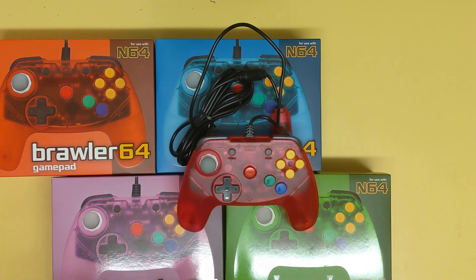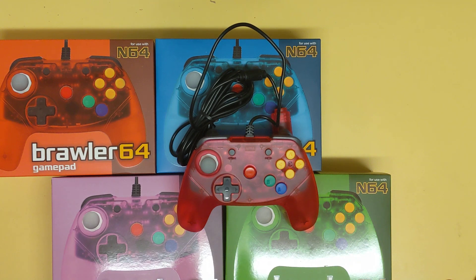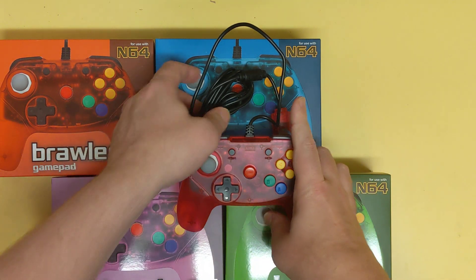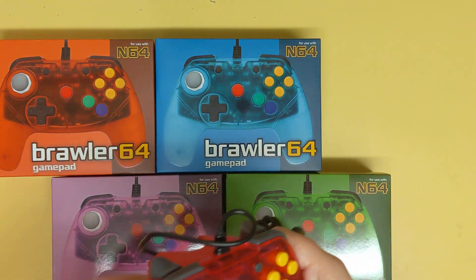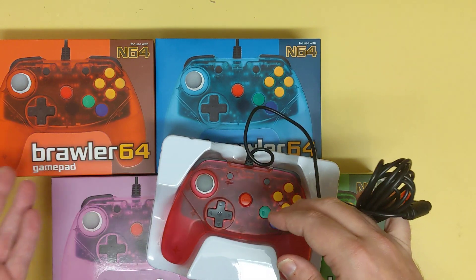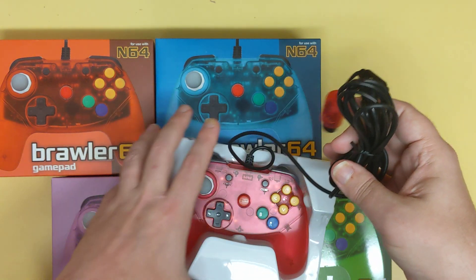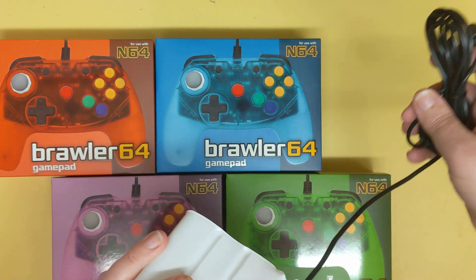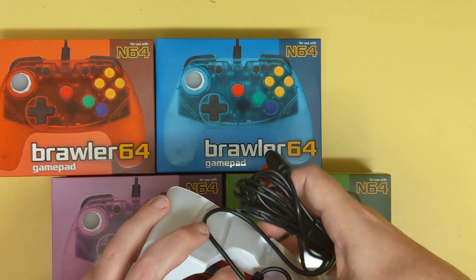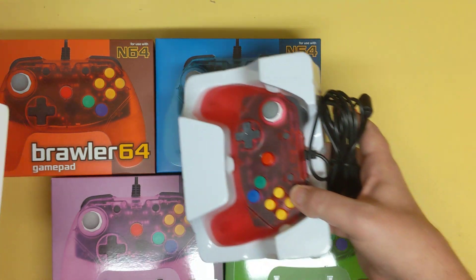I'll have the link in the description below on how you can enter to win — it's going to be a quick giveaway, nothing fancy. If you're curious, these are available through Castlemania Games dot com. This video is in thanks to Castlemania Games, who casually said 'hey, we'll send you one for a review video.' I'd love to, because I really believe in these controllers.